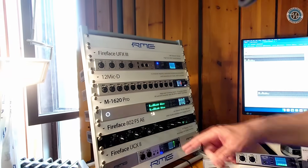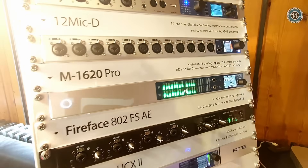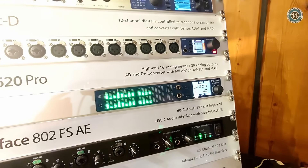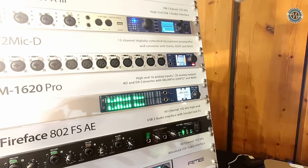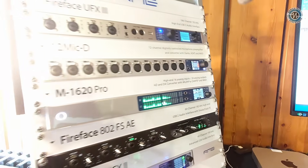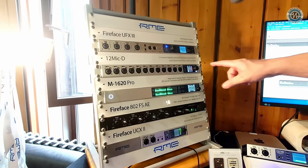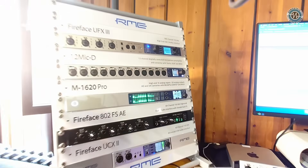In the same platform is the new M1620, which shipped this year. It's a high-end AD/DA converter for anyone who needs that, and we deliver it in a Milan — that's AVB — version or a Dante version. The same applies for the 12Mic.